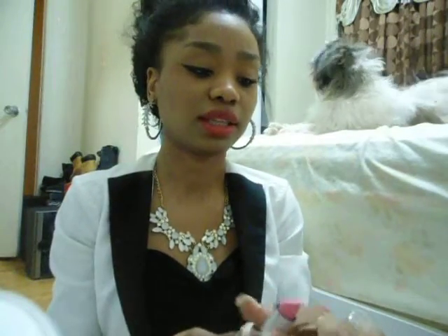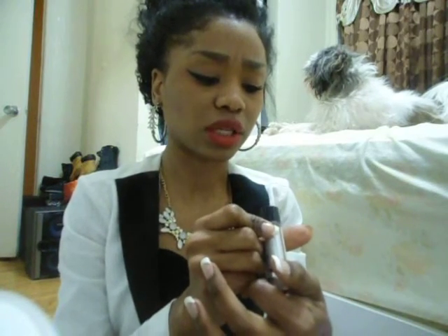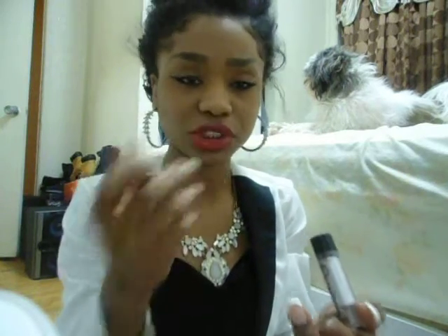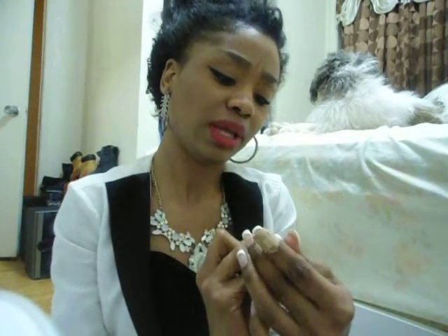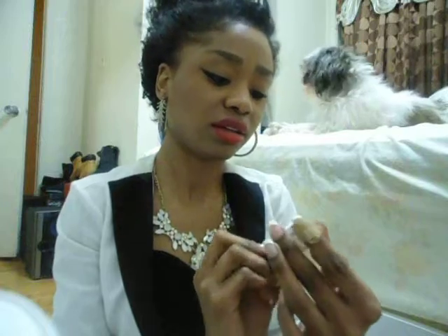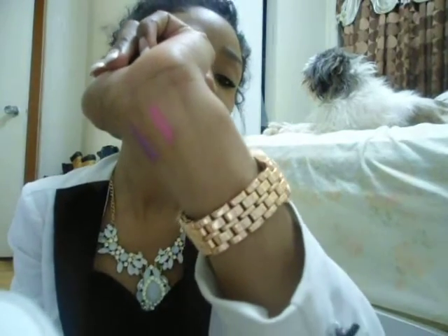The next one is a pink matte one. I don't even know what it's called — my sister just picked it up. It's basically called Balm by Hang Fang Lipstick. This is the color right here — a bright pink matte color.